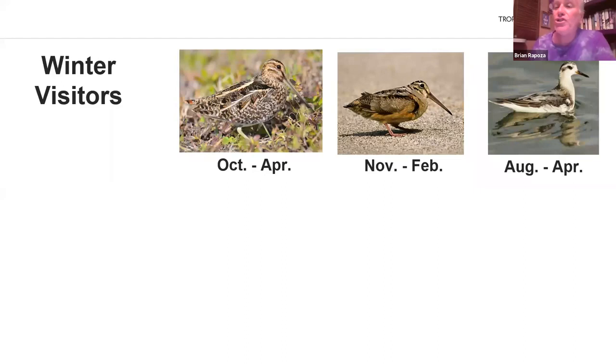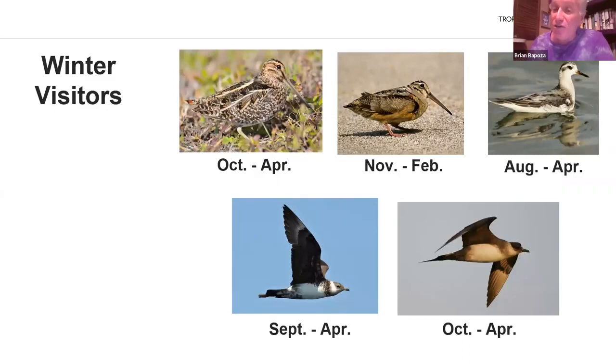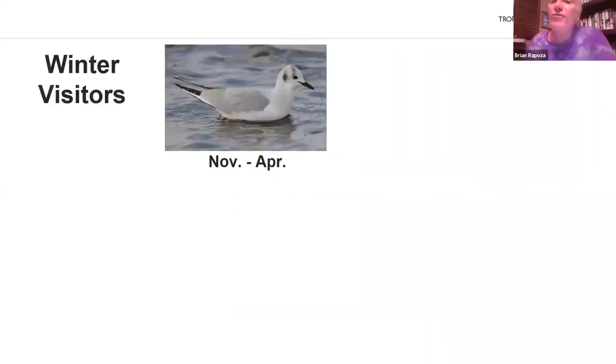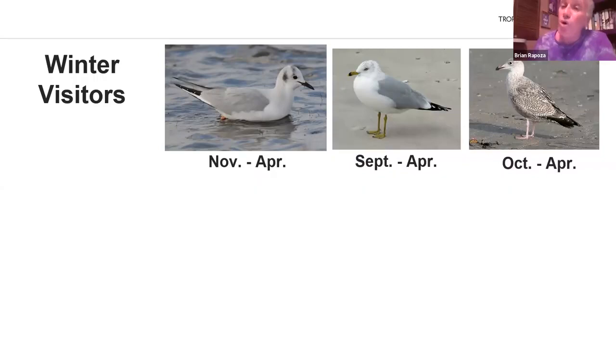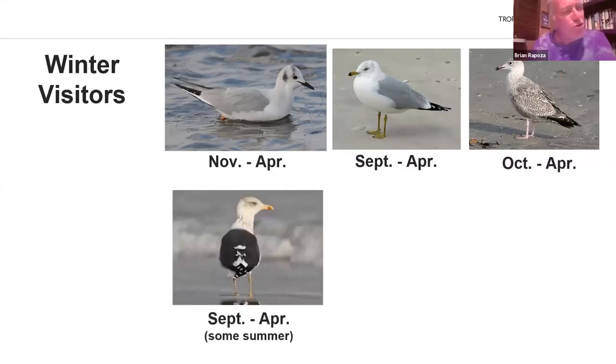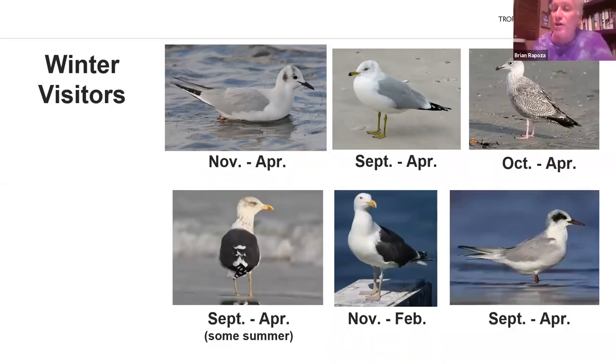Jaegers require offshore viewing — Pomarine Jaeger September to April, Parasitic Jaeger October to April. Many gulls visit in winter: Bonaparte's Gull November to April, Ring-billed Gull September to April, Herring Gull October to April, Lesser Black-backed Gull September to April with some summering, Great Black-backed Gull (the largest gull in the world) November to February. One tern, Forster's Tern, is here only September to April. Raptors come in winter too: Northern Harrier September to April, Sharp-shinned Hawk September to May, Broad-winged Hawk September to May, Swainson's Hawk October to February.